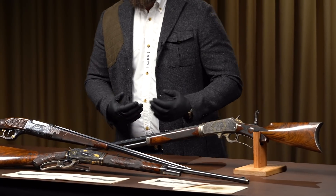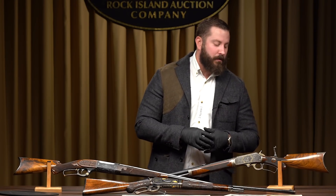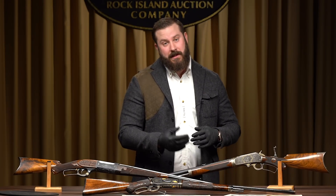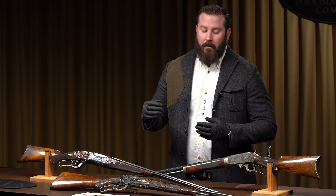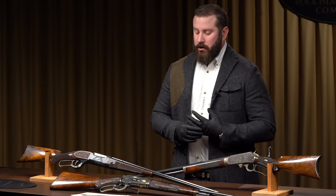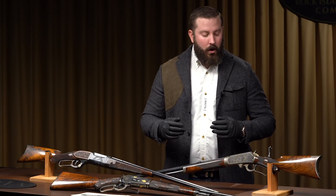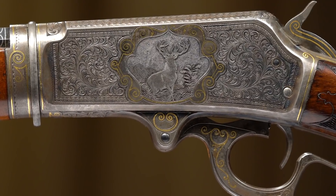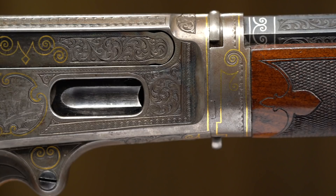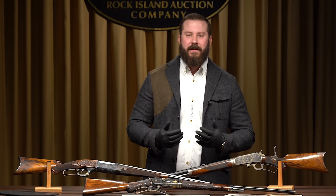Going back to the similarities between Marlin and Winchester, a lot of the engraving is attributed to the Ulrichs, specifically Conrad. We know Conrad cut for Winchester. John more or less dominated Winchester engraving — you'll see more of his work than you will Conrad's. They weren't designated to sign their work on Marlin, so it's extremely rare, although it has been observed, to see signed work by the Ulrichs on a Marlin. The similarities are as interesting as the differences.